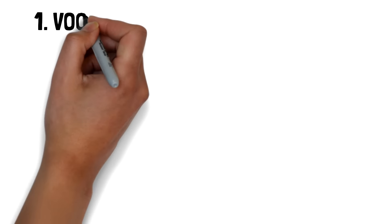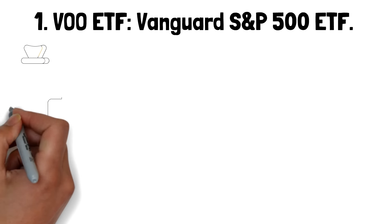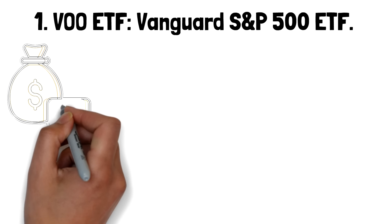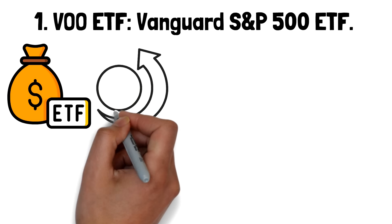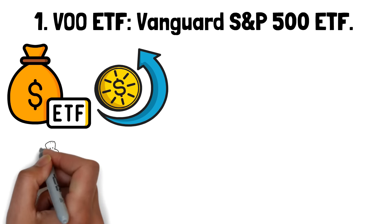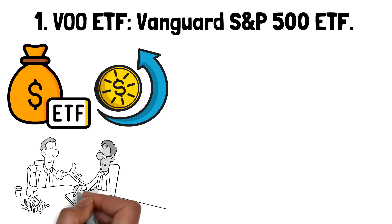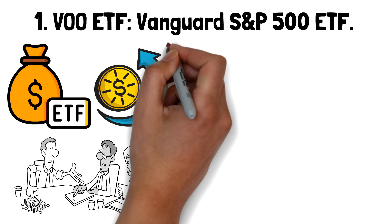Number one: VOO ETF – Vanguard S&P 500 ETF. Launched by Vanguard in 2010, this ETF is designed to closely track the performance of the S&P 500 index, which includes 500 of the largest publicly traded companies in the United States. It has become a go-to choice for investors who want broad exposure to the U.S. market without the complexity of selecting individual stocks. By owning VOO, investors gain access to a diversified slice of the U.S. economy, capturing the growth potential of major industries through a single, low-cost investment vehicle.